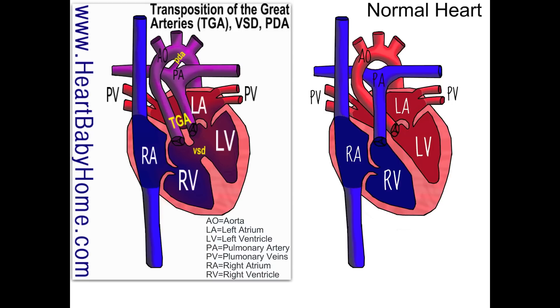TGA is when the aorta and the pulmonary artery come out of the wrong ventricles — they've been switched. The aorta is supposed to come out of the left ventricle and take oxygenated blood to the body, but instead it's coming out of the right ventricle, which is filled with deoxygenated blood.